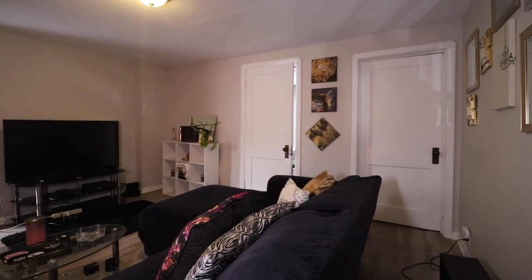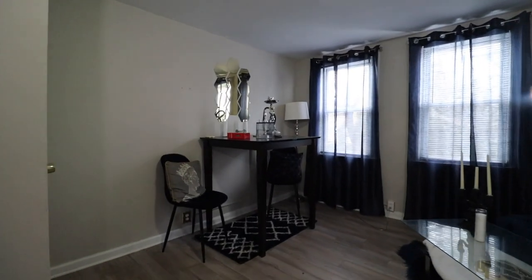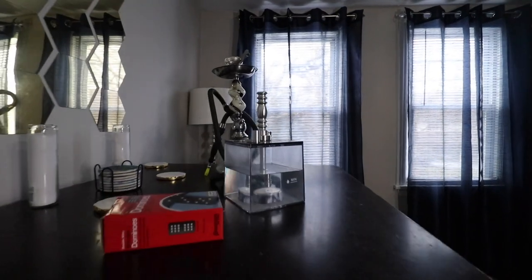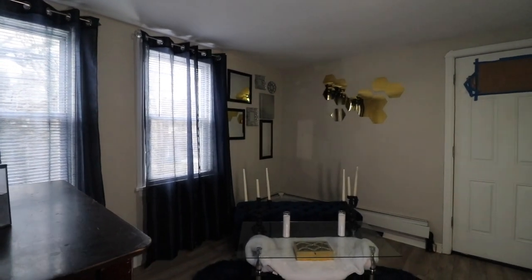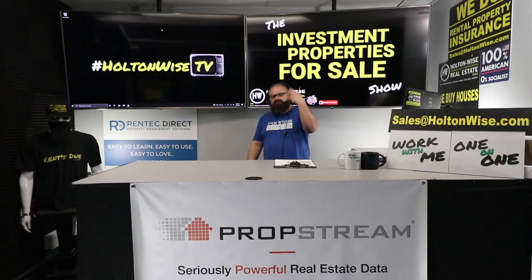I want this thing sold immediately. I do imagine there's going to be a bidding war, folks. I'm offering it at $179,900, but I can't guarantee you'll be able to take it down at that price — I assure you there are probably going to be at least 10 to 20 of you bidding on this property.